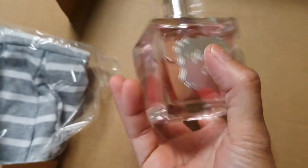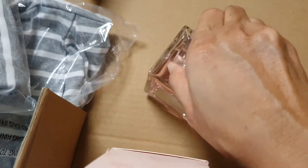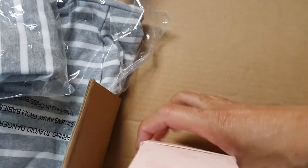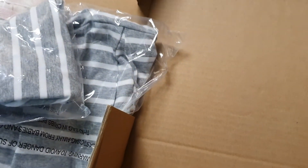Wow, it's so elegant. That's the Floridal perfume, and this is the box. Oh, I love it!